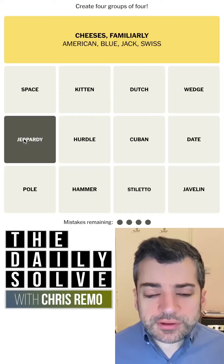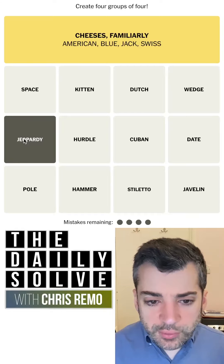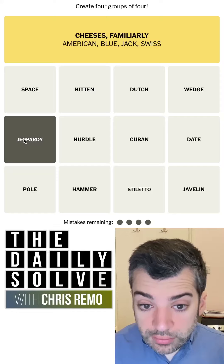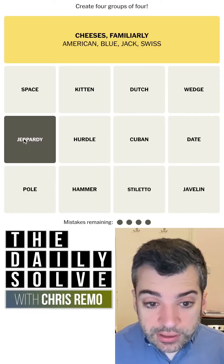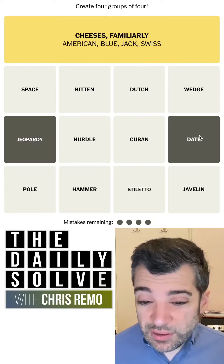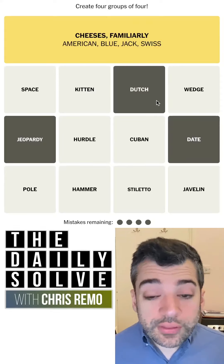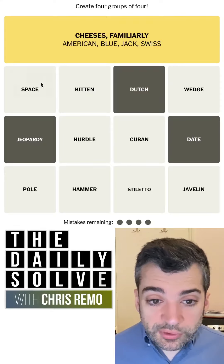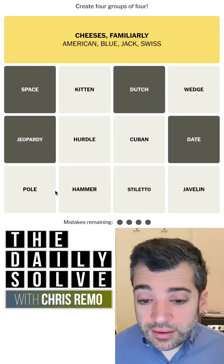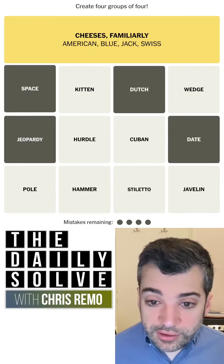What about jeopardy? Like stiletto, that's another fairly distinctive word. I mean, it could be the game show. It could be peril. Could be double jeopardy, which is a legal concept. Double date, maybe. Double Dutch — oh, that's a phrase. Double space in typography? Yeah, I think that might actually be it. I don't see any other possibilities there.